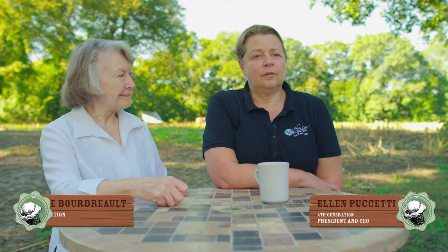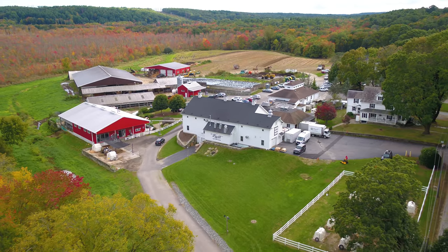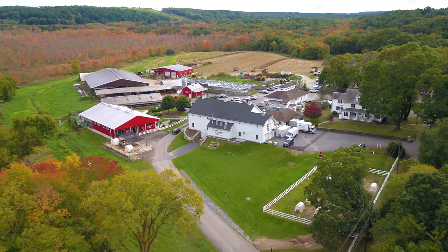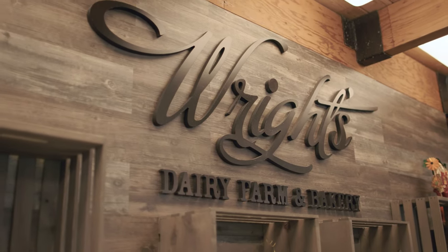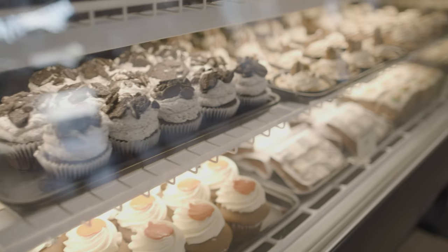My great-great-grandfather purchased the land here on Woonsocket Hill Road. They set up a dairy plant, started selling milk directly to the community, and then slowly we added the bakery over time and grew it to the business that we have today.